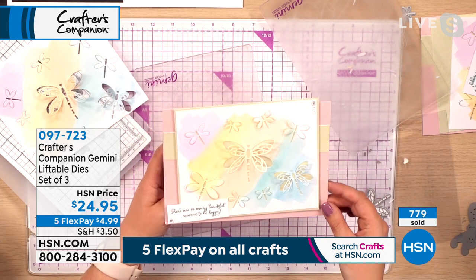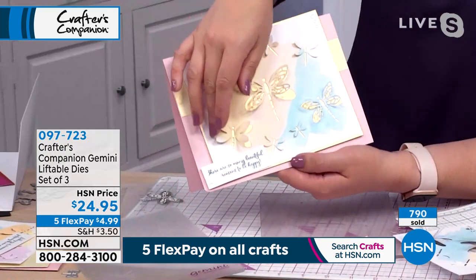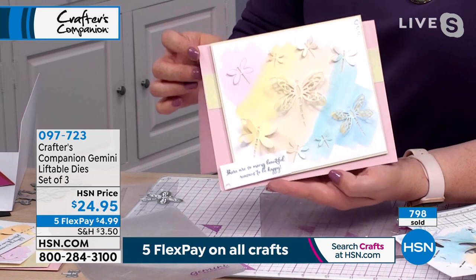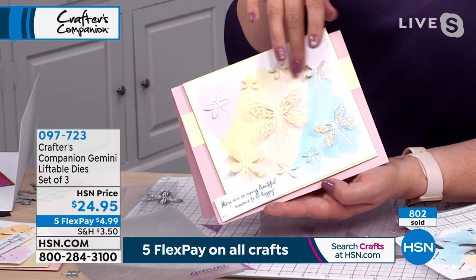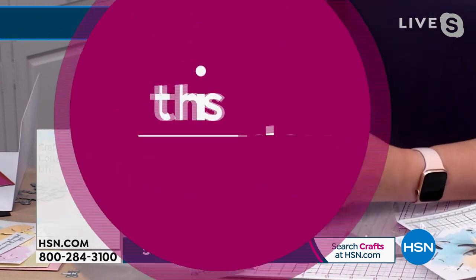That was a project that literally took a couple of minutes and is just so unique, Nicole. That's what's so fun — you don't even know if you could accomplish it by hand. The machine does everything; the dies and the machine do everything for you. So just pick if you want the shape or the nature. Item number 097-723.